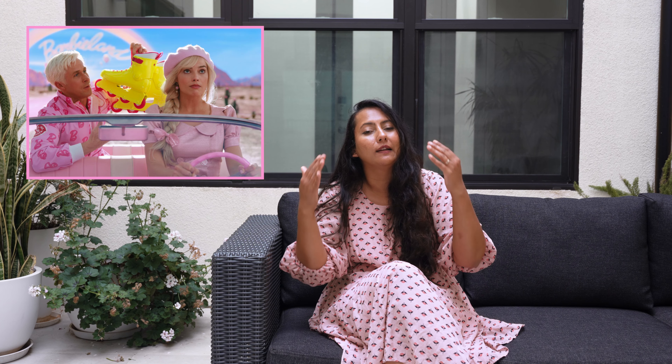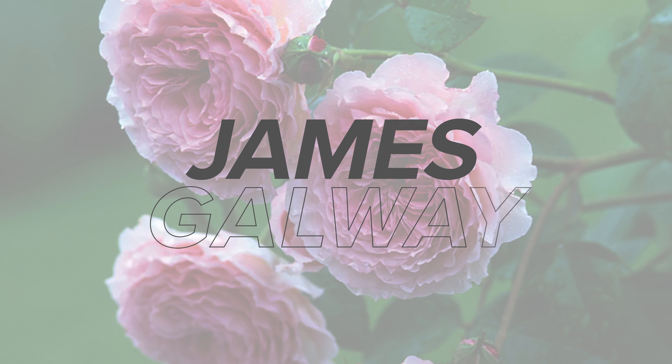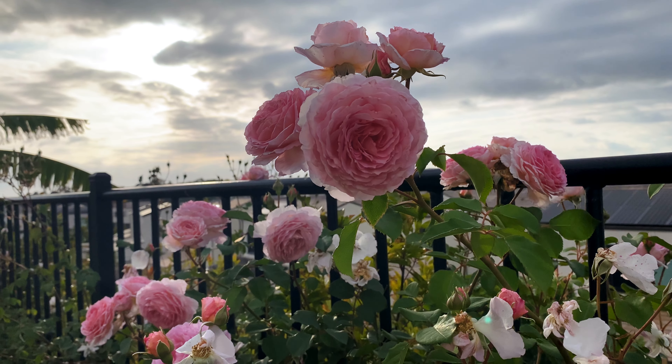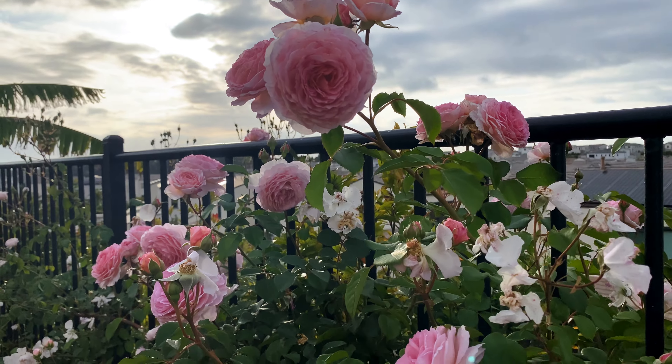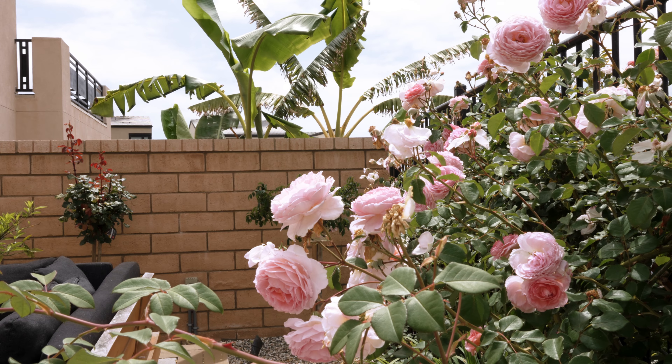Princess Alexandra of Kent is a shrub rose that has bright pink roses that are full-petaled and deeply cupped. The stems are held upright, so if you don't like drooping stems this might be a great option — the stems stay upright even with fully bloomed roses. It has a strong tea fragrance with hints of lemon and black currants. It is a repeat-flowering rose with a large shrub about five feet by four feet and is hardy in zones 4 to 11.